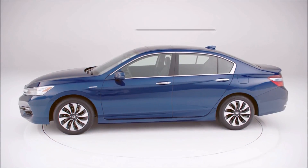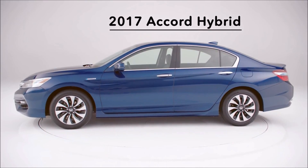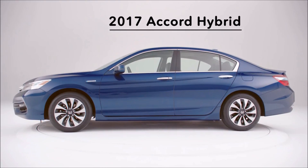So we're thrilled to welcome back the Accord Hybrid for 2017. Fresh from a year-long vacation — tan, toned, and packed with loads more features. And it has even better EPA highway and combined fuel economy ratings.